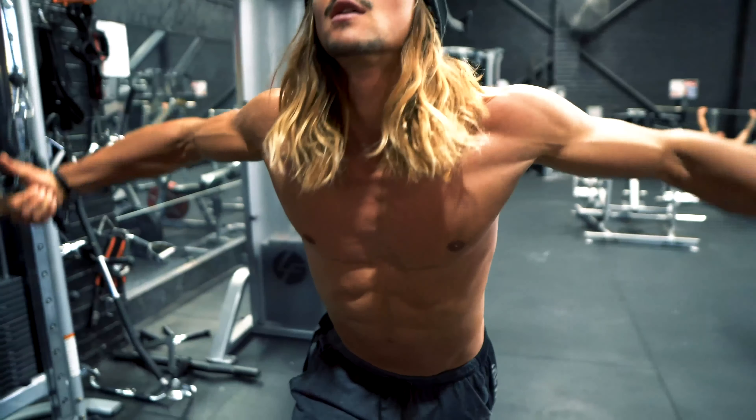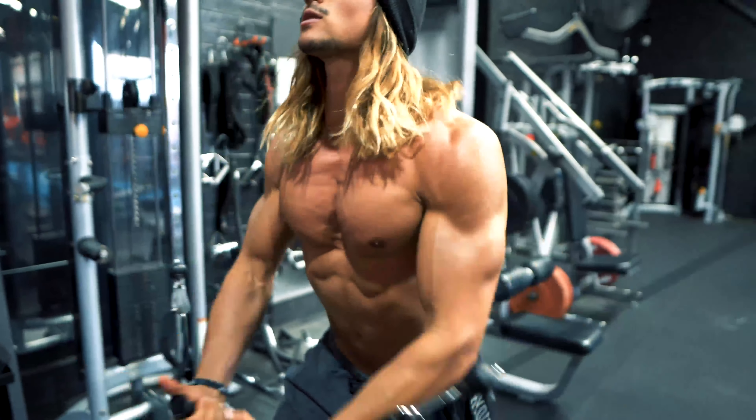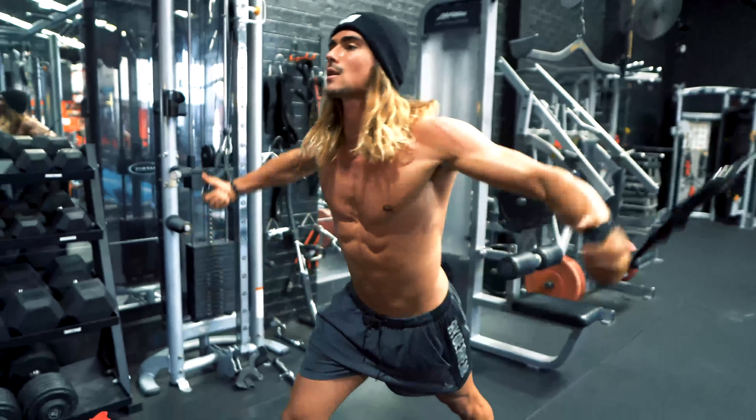Hey guys, it's Riley Byrne from FixPectus.com. In today's video, what I wanted to talk about is what to do after the Nuss procedure if you're still not happy with your body. Because the Nuss procedure, sure, it's going to bring out your chest — they put the bars through and bring out your indented sternum. But it's not going to address rib flare, it's not going to address posture, and it's not going to address the fact that you don't have much muscle, which is probably three of the main reasons you don't like your body, aside from the indented chest.